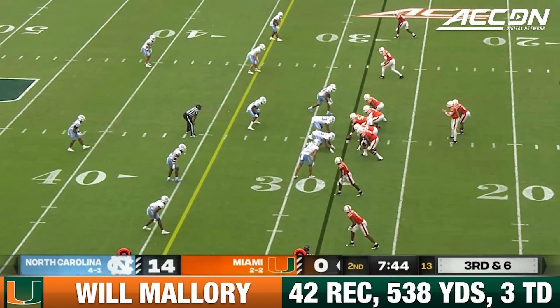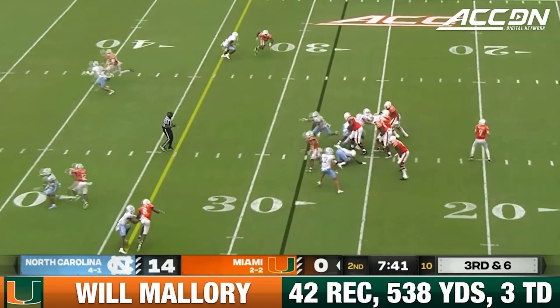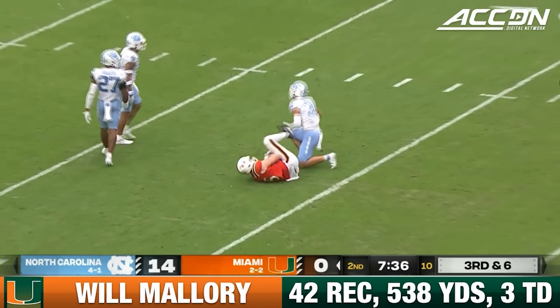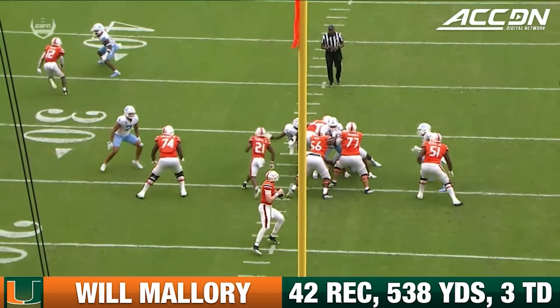Always a good choice in situations like this. On third down and six, Van Dyke with time, deep throw to the tight end. And Mallory able to hang on. 32-yard gain.